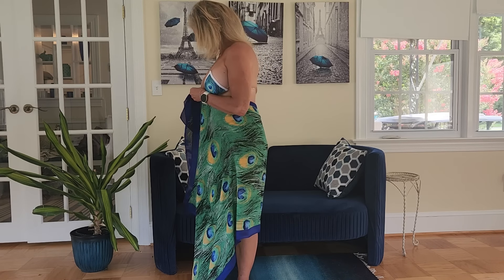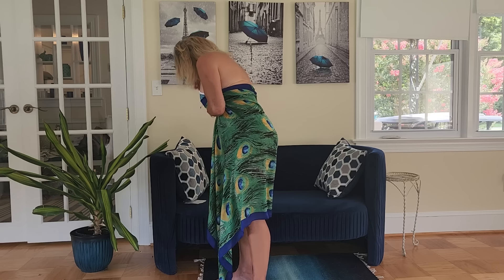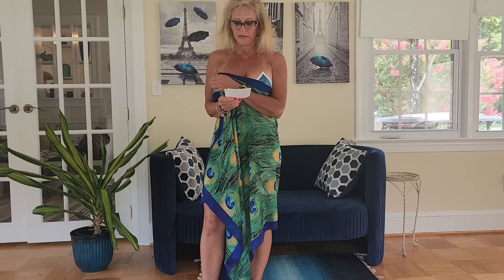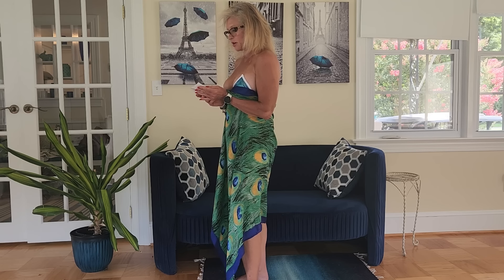So let's go ahead and read the description on this first. This is a women's silk scarf — long, large, peacock feather print, wrapped shawl, scarves, headscarf.